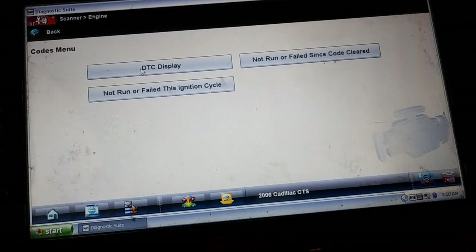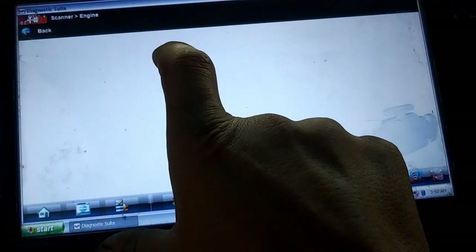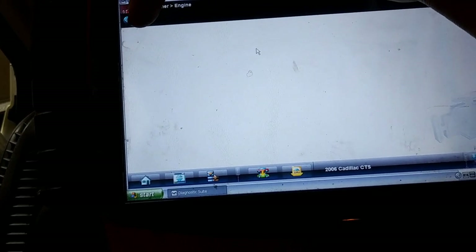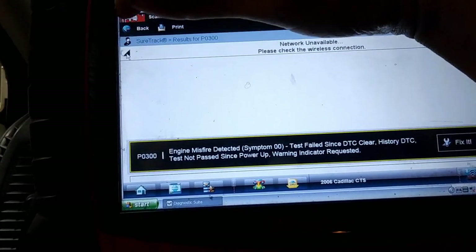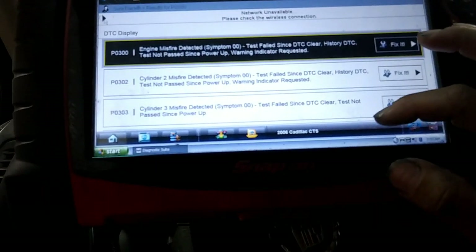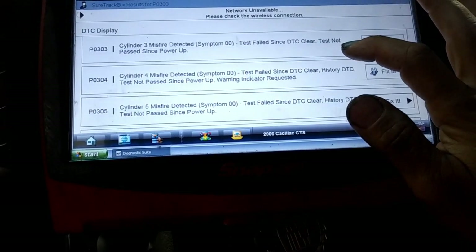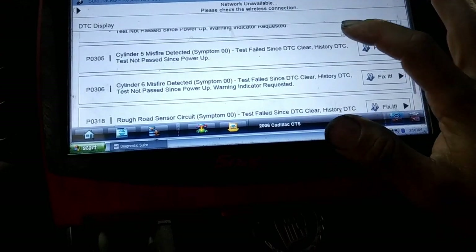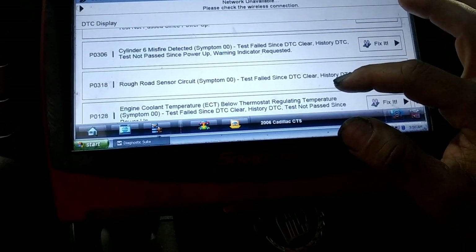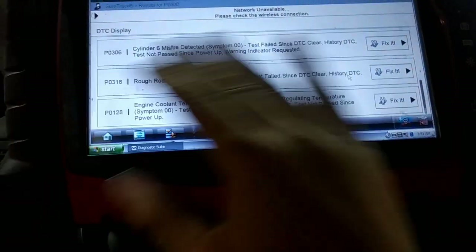We go to codes menu, then display codes. For other scanners, you might want to get display current codes or history — see if you see any history codes. Here are our codes. The only one that's not misfiring is number one, so that would be 301. We got 302, 303, 304, 305, and 306. There's also a rough road sensor circuit code — don't worry about that.